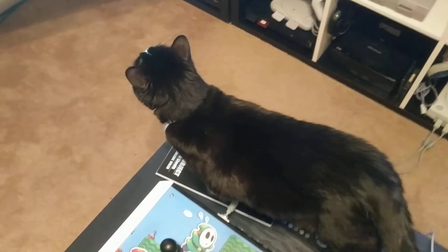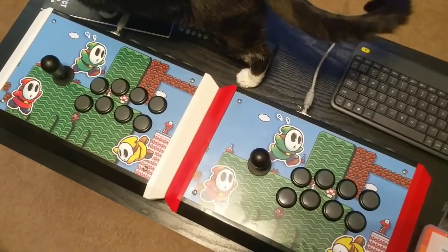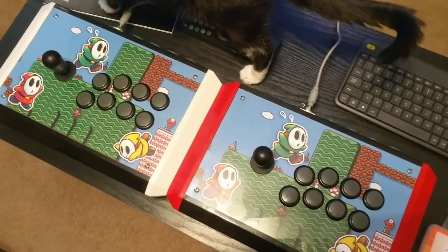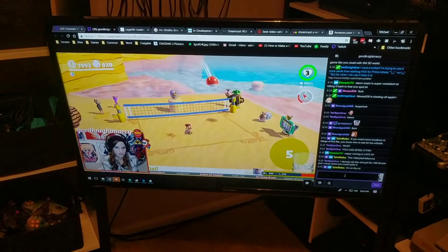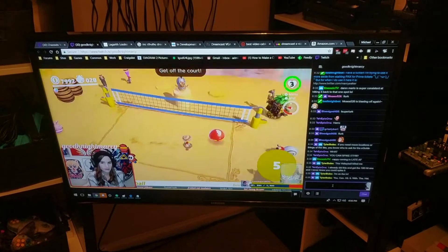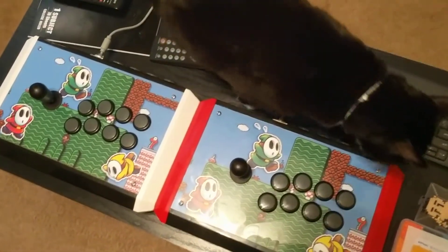Shout out to Turtle, my cat. And these fight sticks — the artwork, which I did not make, and the person who made it also did not originally make it — was put together by this lovely lady, Goodnight Marcy. You can catch her on Twitch TV — she's streaming Super Mario Odyssey right now. She made these for me, so shout outs to her. Much love and appreciate all that.